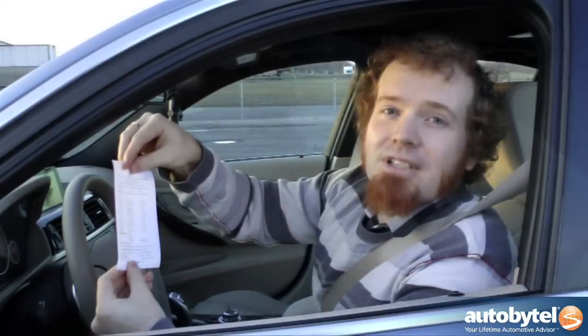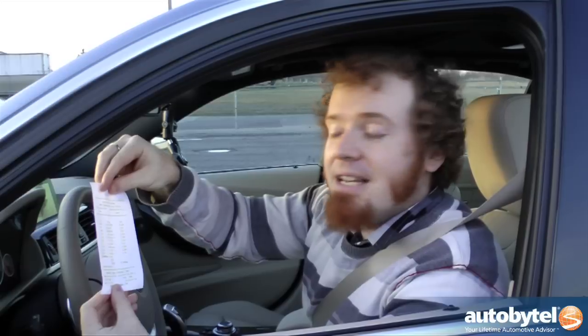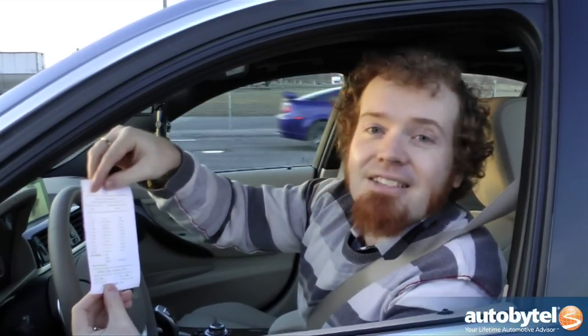We absolutely destroyed it. They say there's no replacement for displacement, but it turns out that BMW has turned that old saying on its ear — the replacement for displacement is battery power. For our second run of the night in the BMW Active Hybrid 3, we did a 13.6 at 106.86 miles an hour. This thing is only getting faster.